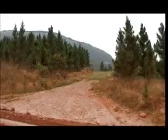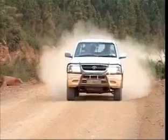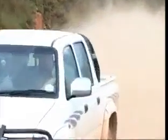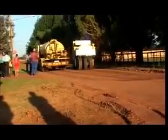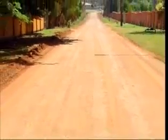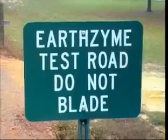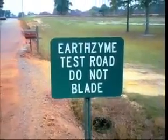Traditional roads are plagued with problems such as potholes, rutting, cracking, heaving and dust problems that annually cost taxpayers, governments and various industrial, mining and agricultural operations vast sums of money in maintenance. Earthzyme has been scientifically designed to dramatically reduce these costs by significantly improving the characteristics of the soil to which it has been applied.